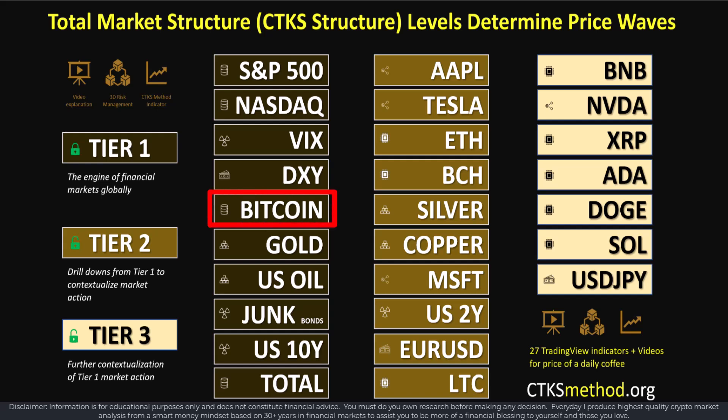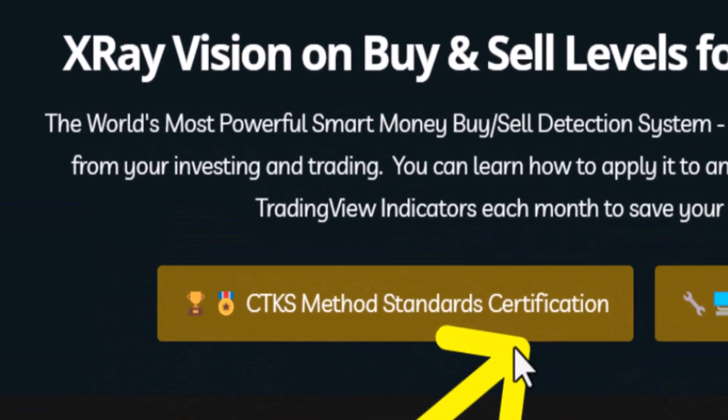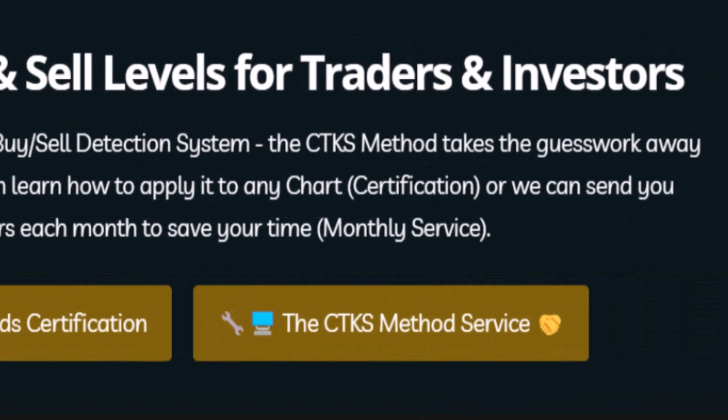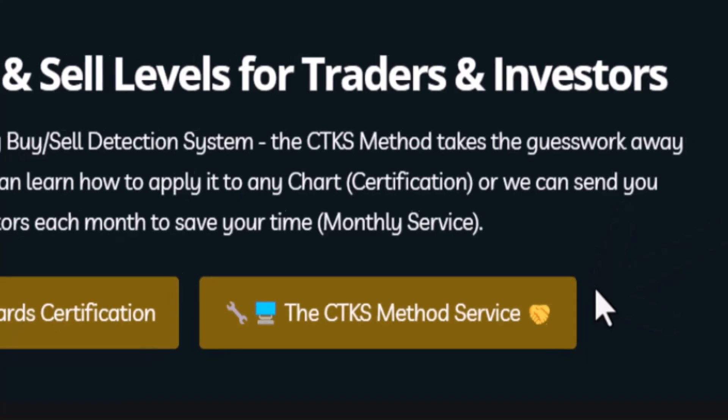To predict where Bitcoin's price is going month after month is no easy feat, and to do that continuously across the tier 1, tier 2, and tier 3 charts is not easy either. Inside the crypto market, the bias is to the upside at the current time — any retracements will be met by extreme buying power. There are two ways to see SLs inside market structure: one is to do the certification, level 1 and level 2 standard certification.